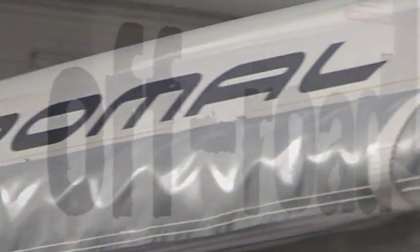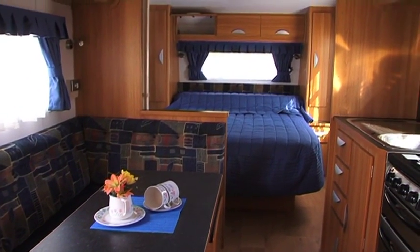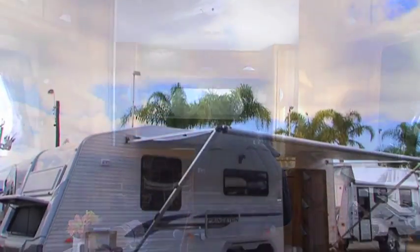I've always thought of caravanning as something you're qualified to do when you're retired. But when you look into it, it makes sense — they are practical, quick and easy to set up, more affordable than you think, and in a strange way, purchasing the right caravan is kind of an investment.